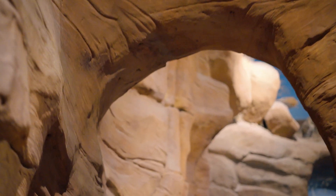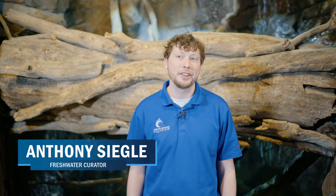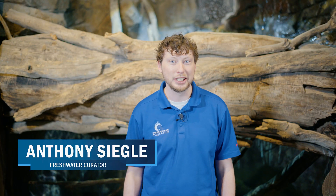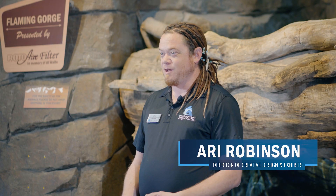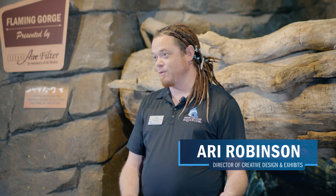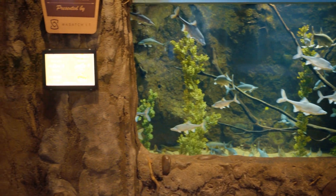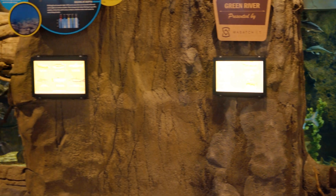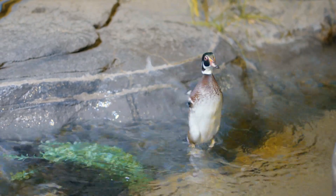Our goal with this hall is to really highlight the species that are native to Utah or other species that you might happen to find in Utah, including game fish that have been introduced for sport. We're showing these animals to people who live here, so we want to make sure that the environment is accurate and looks right. We follow Utah's water systems from Southern Utah to Northern Utah — it represents where we live.